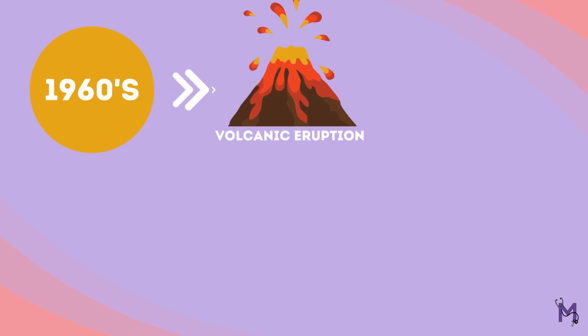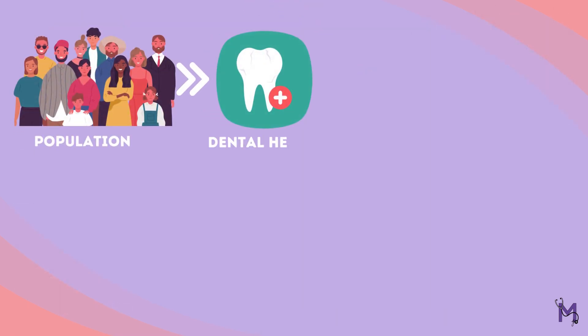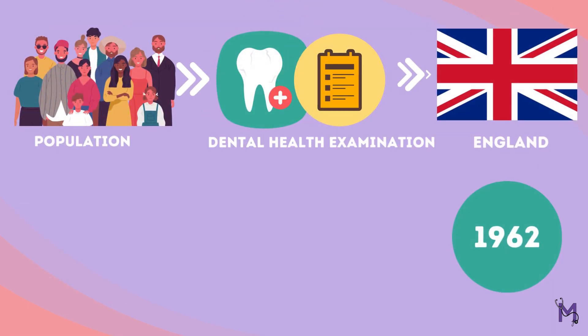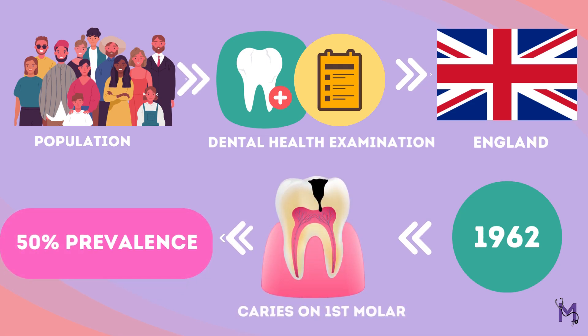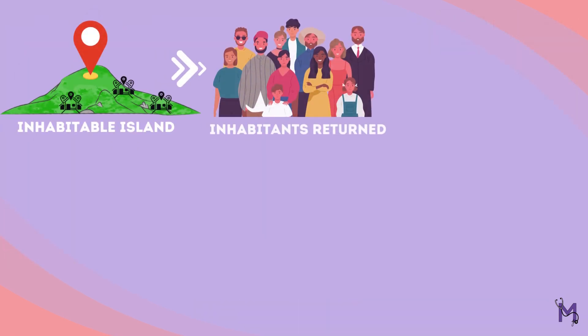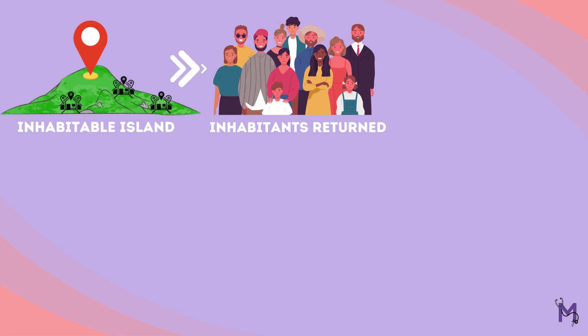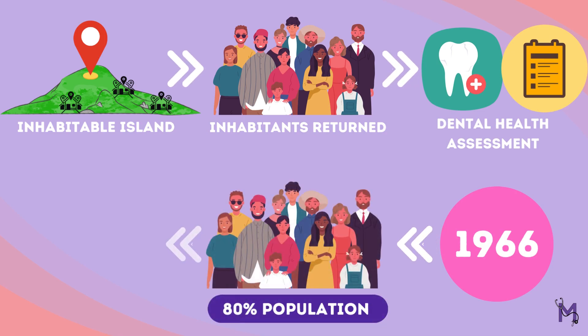Later, in the 1960s, due to a volcanic eruption, the entire population temporarily migrated to England. When the population's dental health was examined in England in 1962, it was discovered that the first molars had a 50 percent prevalence of dental caries. In the coming years, when the island became habitable, the inhabitants gradually began to return. When the island population's dental health was assessed in 1966, the results revealed that 80 percent of the population had dental caries in their first molars.